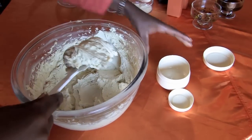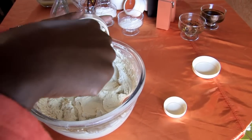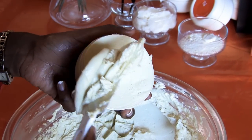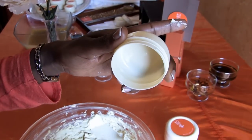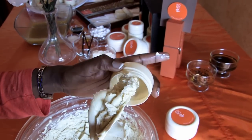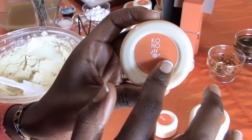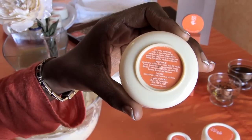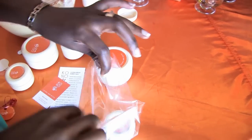The final mix is scooped into cream containers using a spatula. The team is careful to ensure the body butter surpasses the capacity markers. Branded labels are stuck on the front as well as labels with full product details on the back. Each container is then placed in a plastic bag along with product information pamphlets.